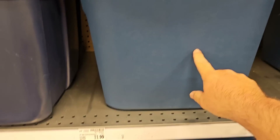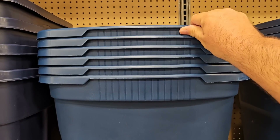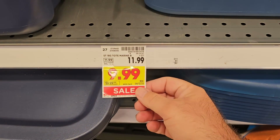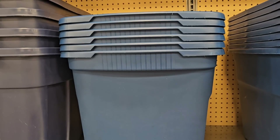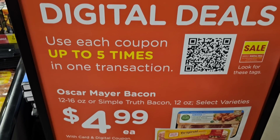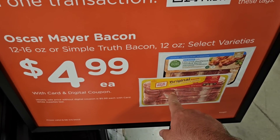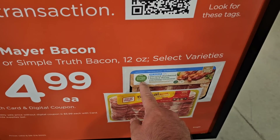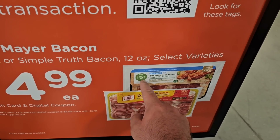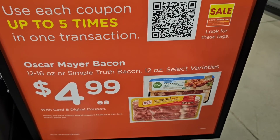I wanted to point something out about this tote — it's the same size as the ones we saw at Ollie's and the same price, but I will say these are better quality than the ones at Ollie's. We could probably find them cheaper at Walmart. Something I missed the other day in our Wednesday shopping video: $4.99 on a digital coupon for Oscar Mayer Bacon or the Simple Truth Bacon. Keep in mind, this is not Simple Truth Organic — just Simple Truth. People get that confused a lot. You can use this deal up to five times. That's a great deal on Oscar Mayer Bacon.